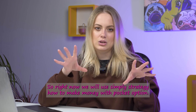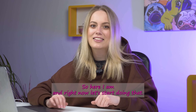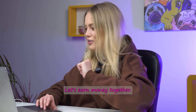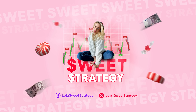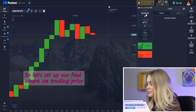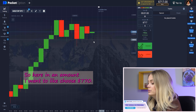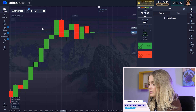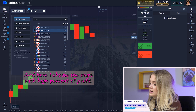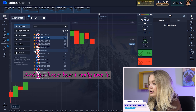Hello everyone, Lolly is here and today I will be sharing with you my new sweet strategy. I know you really love it, but first I have to say thank you for your likes and subscriptions on this channel — it's really important to me. Thanks also for your subscription on my Telegram channel. I do that only for free, especially for you, because I really love to help you. And thank you for your perfect comments from previous videos — that's the way you support me and help put my channel on top of YouTube.